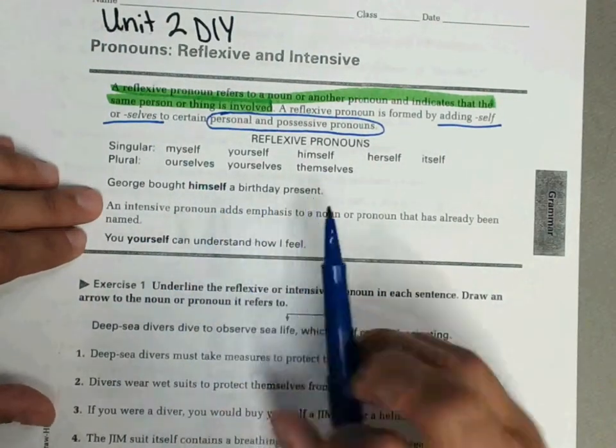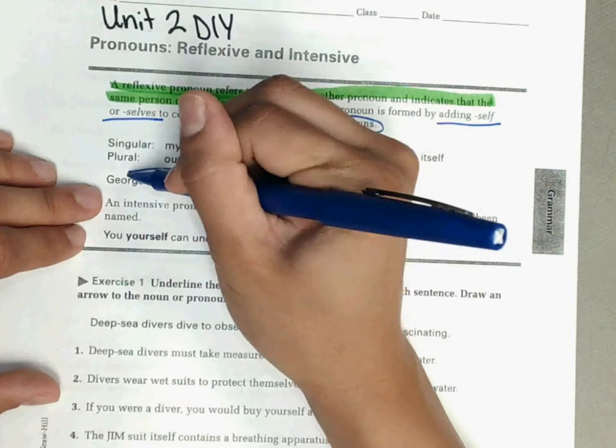For example: George bought himself a birthday present. Himself refers to George.